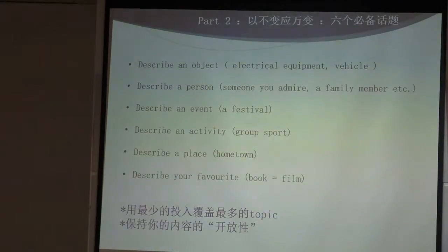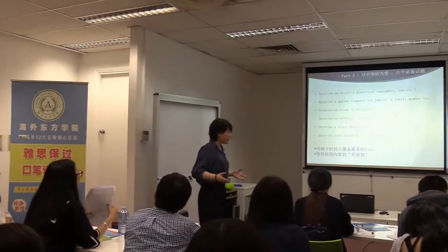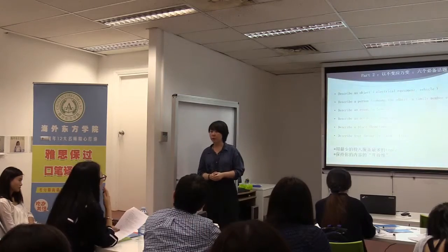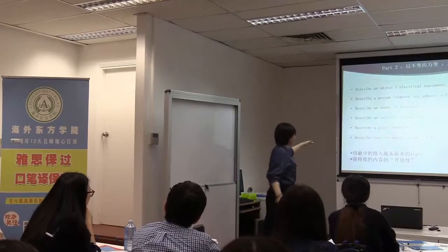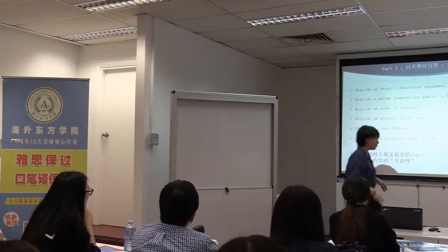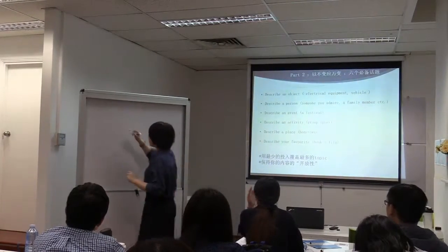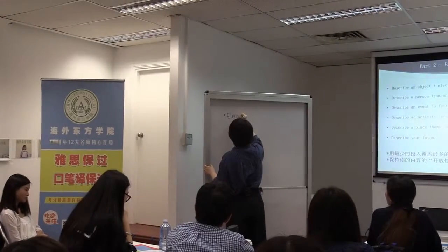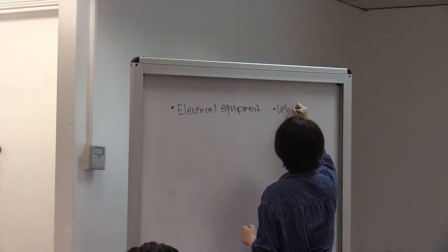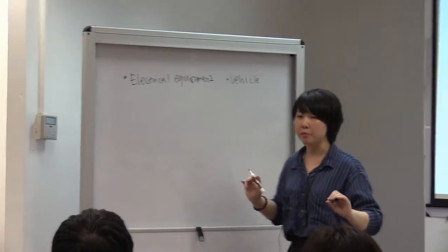When it comes to describing an object, sometimes the examiner might ask you: could you please describe your favorite gift? Could you please tell me what your favorite possession is? Or tell me about some expensive thing you bought last year. These all belong to the category of describing an object. For this category, I usually ask my students to prepare two topics: electrical equipment and vehicle. With those two, we can cover every question they ask in terms of object.